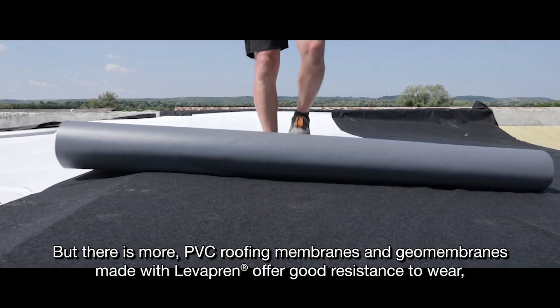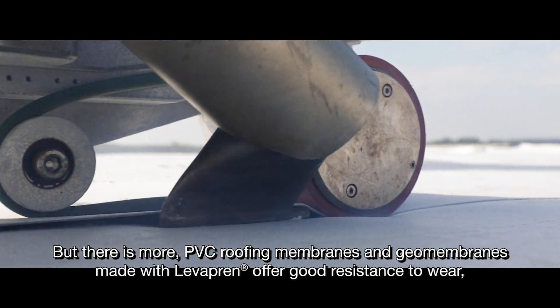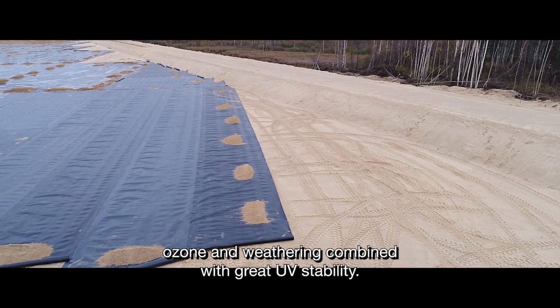But there is more. PVC roofing membranes and geomembranes made with Levropren offer good resistance to wear, ozone and weathering, combined with great UV stability.